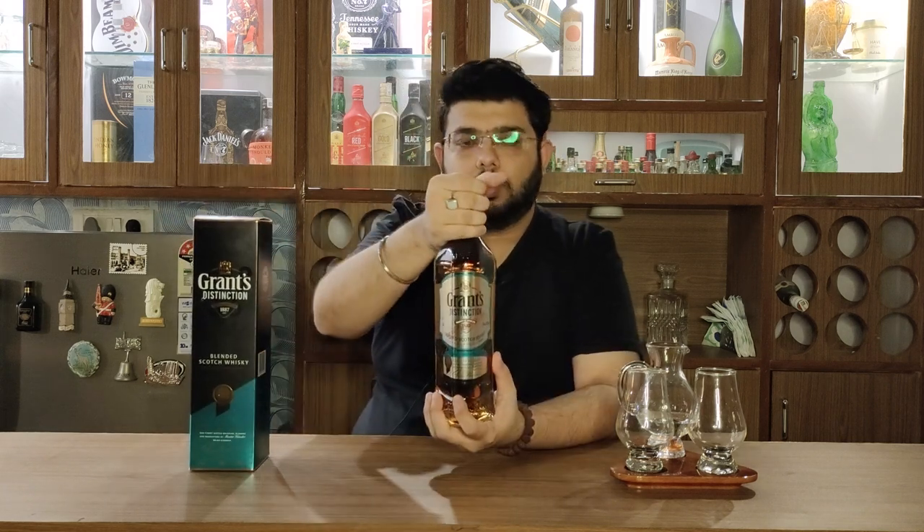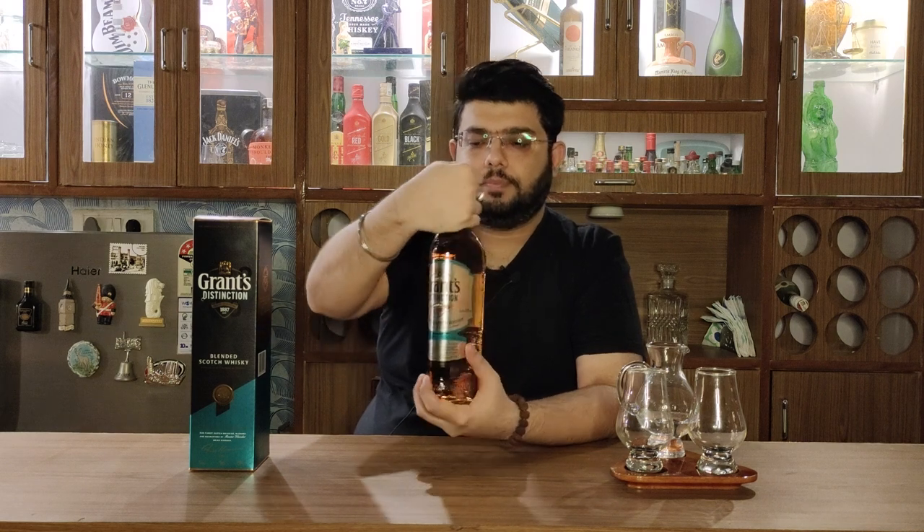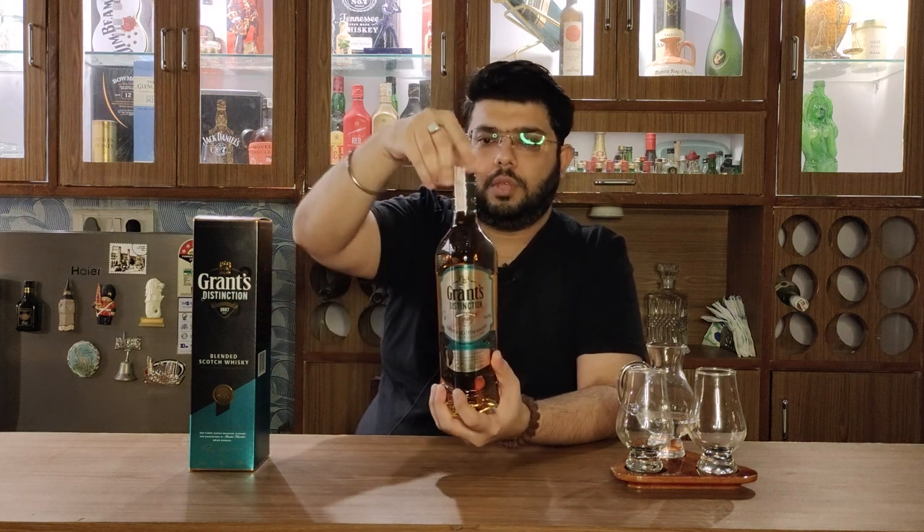So let's open it and show you how it opens.